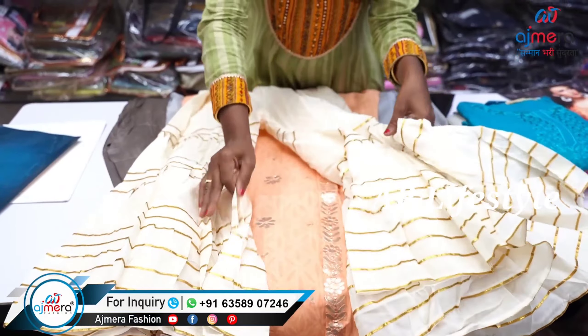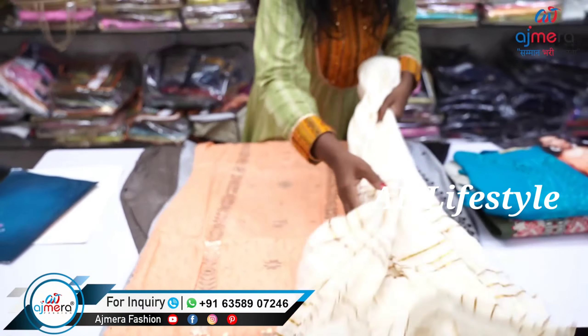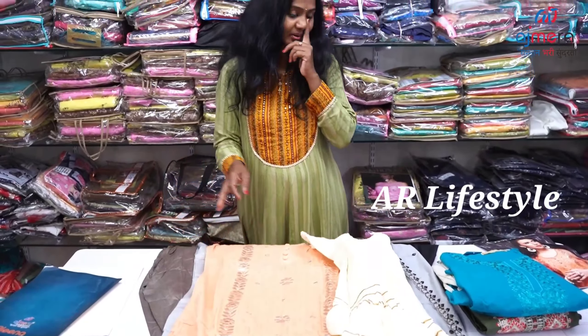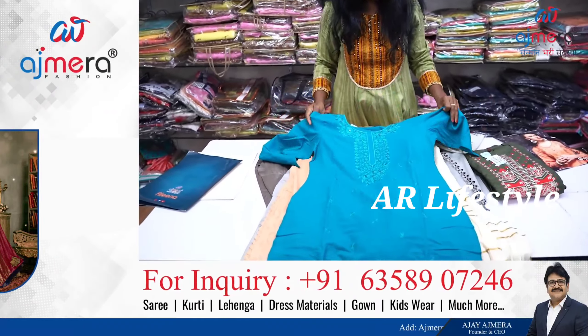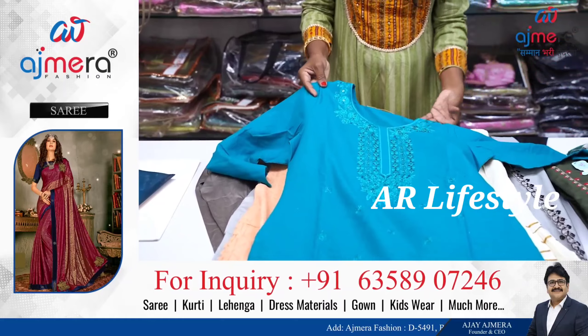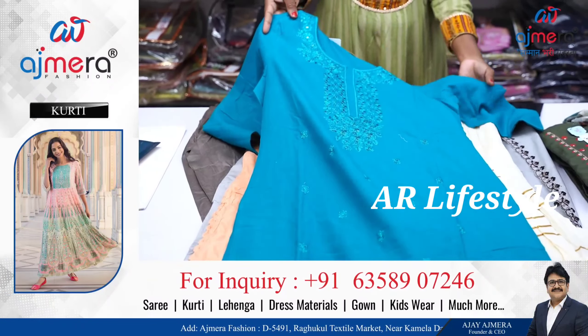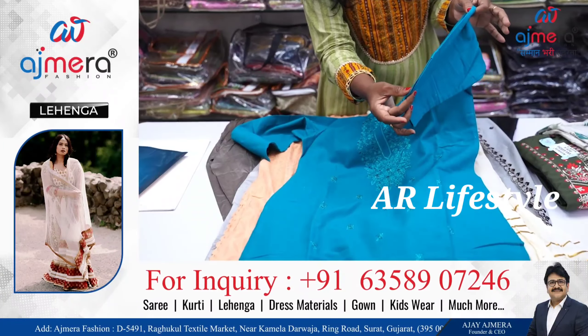You have a beautiful color combination. Color combination and design are very good. Next, you have a variety available. Again, this is embroidery work. You have 3/4 folded sleeves. The sleeves can have a different design.